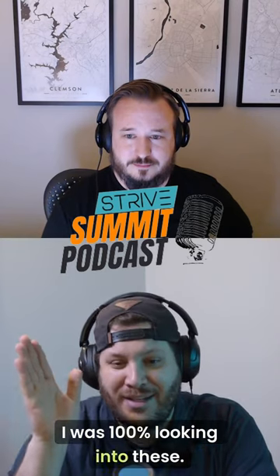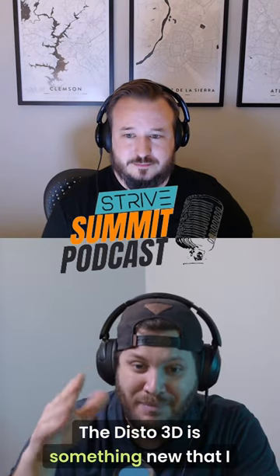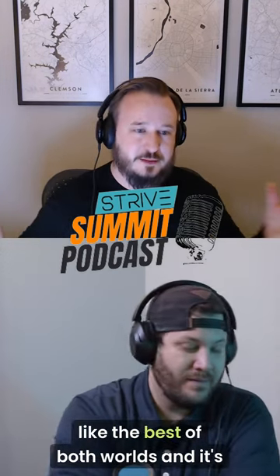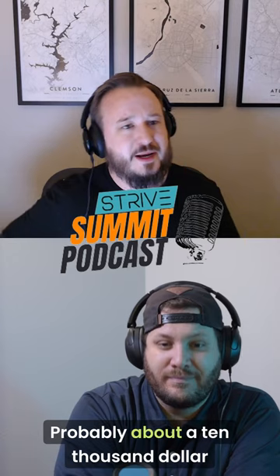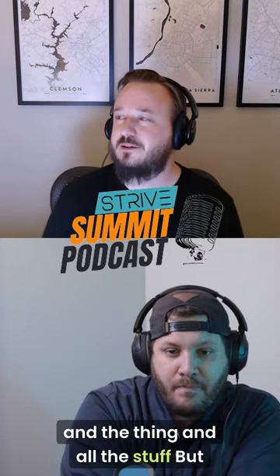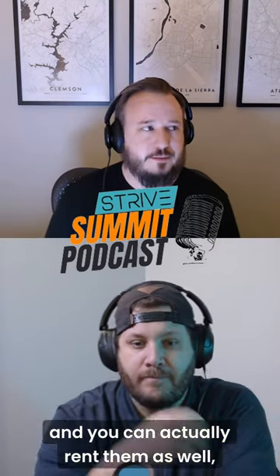I was 100% looking into these. The Disto 3D is something new that I haven't heard of, so keep going. This is super interesting. I think the 3D Disto is kind of like the best of both worlds. And it's probably about a $10,000 investment now, you know, the software and the thing and all the stuff. And you can actually rent them as well.